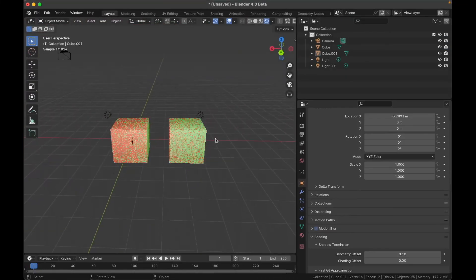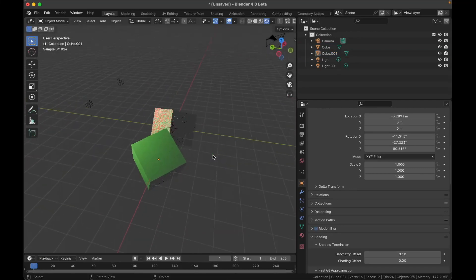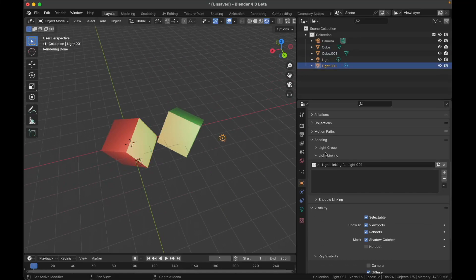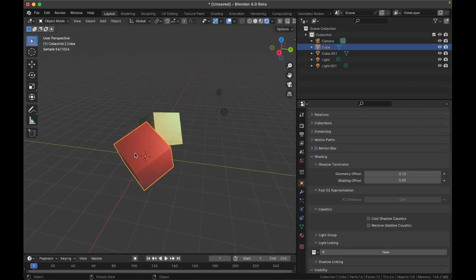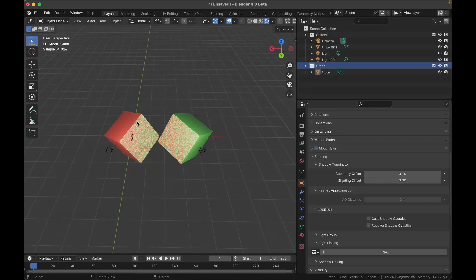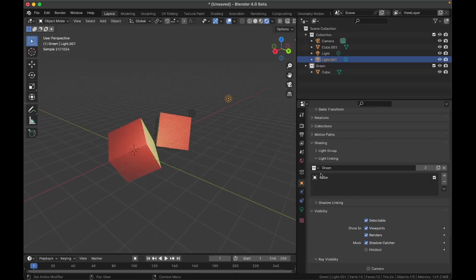Next is Light Linking, which lets you make a light only illuminate certain objects. In a scene with two cubes and a green light lighting everything, if I only want the green light to affect one cube, I select the light, add a new Light Linking collection, select the desired object, move it to a new collection called 'green,' and then choose that green collection for the light. Now the green light only shines on objects in the green collection.